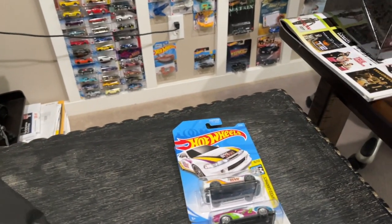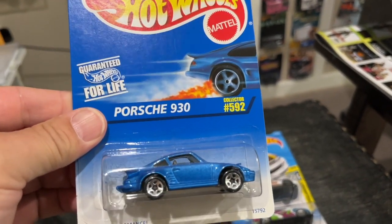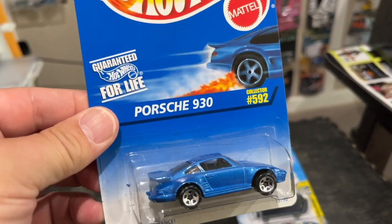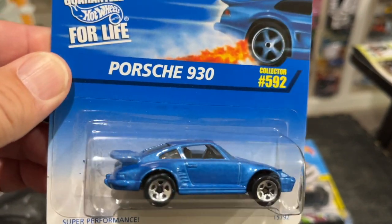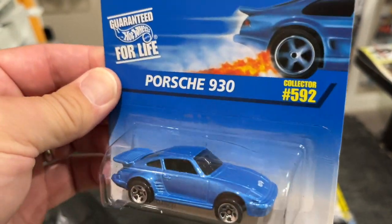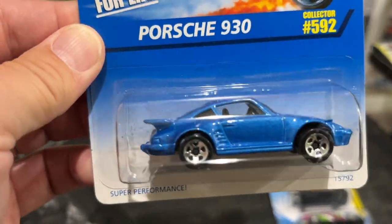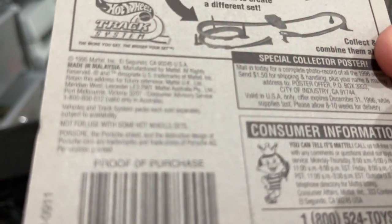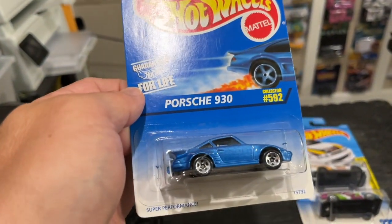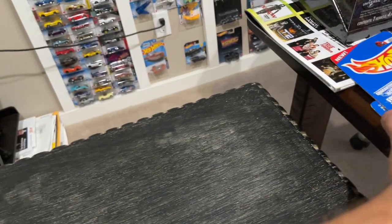The last one I picked up in actual 1:64 scale is the Porsche 930. I know a lot of the newer Porsche collectors don't like these older castings because of how blocky they looked, but I like them — I like the metal on metal and the weightiness of these cars. This is collector number 592 out of the 1997 Hot Wheels series. A really really cool pickup. We'll move that out of the way because we have a ton of stuff to go through.